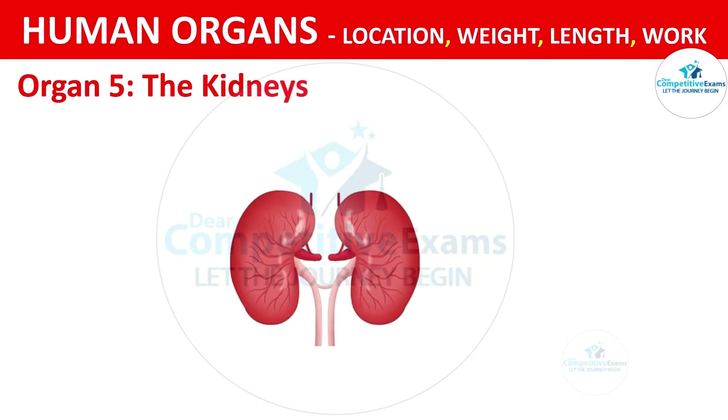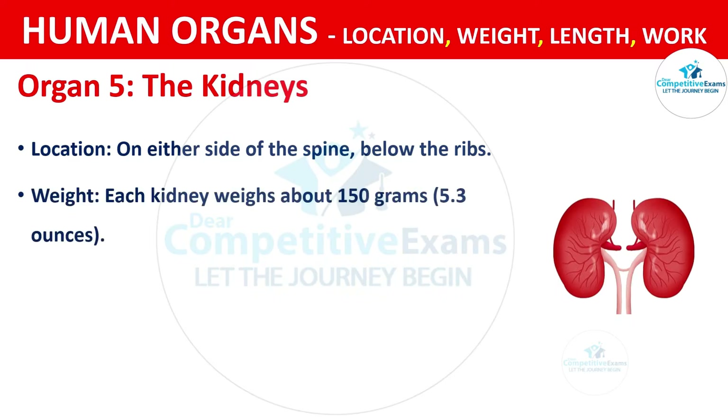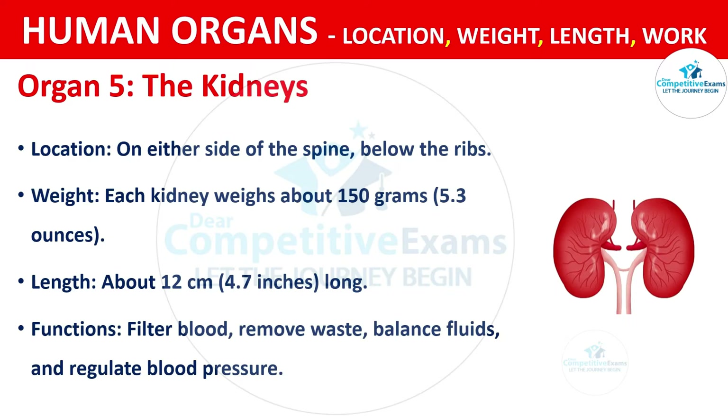Organ No. 5: The Kidneys. Kidneys are located on either side of the spine, below the ribs. Each kidney weighs about 150 grams, that is 5.3 ounces. The length of the kidneys is about 12 centimeters, that is 4.7 inches long. The functions are filtering blood, removing waste products, balancing fluids and regulating blood pressure.